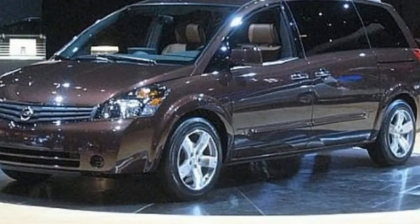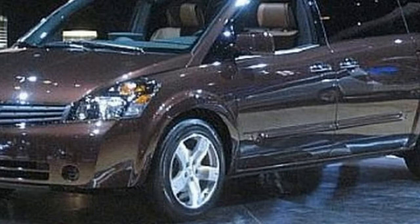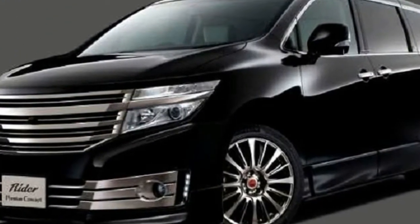2019 Nissan Quest features, specs, engine performance, price, fuel economy, redesign exterior interior, colors, and release date.